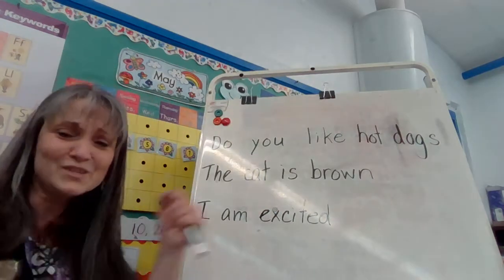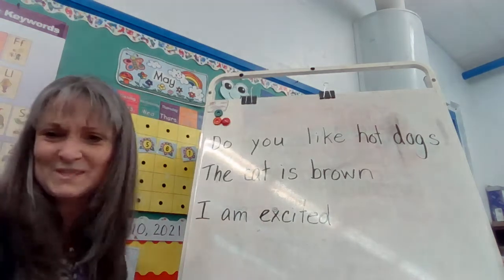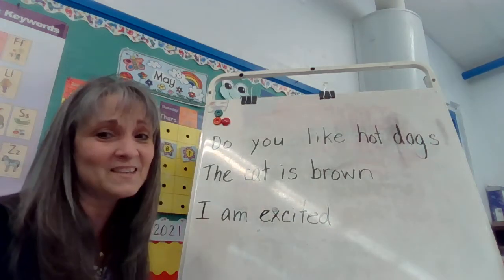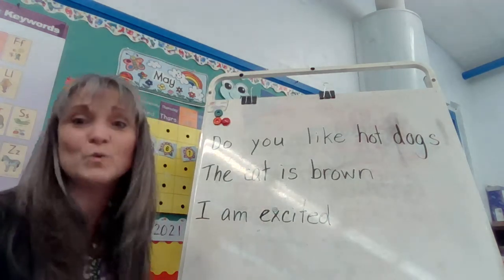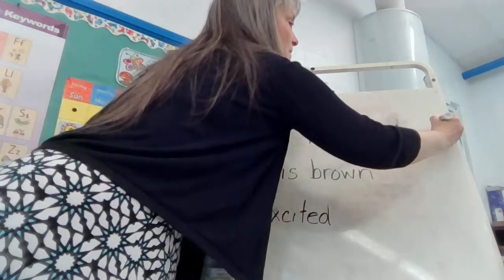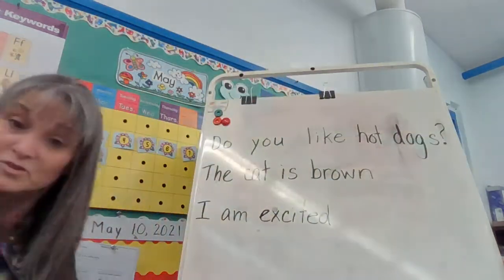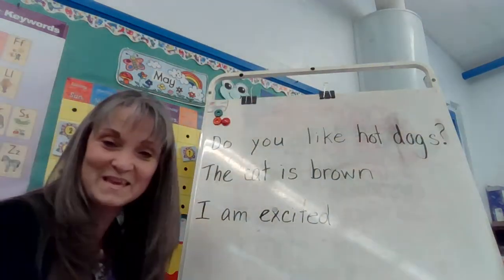Or if it's exciting, do you like hot dogs! Which one makes the most sense? They're asking something — they want to know something. If it's an asking sentence, it's a question. So let's do our question mark. Do you like hot dogs? That makes sense to me.